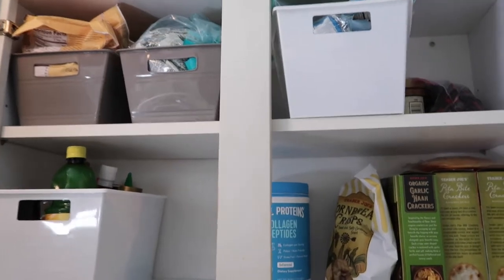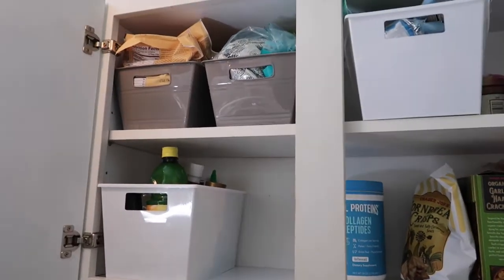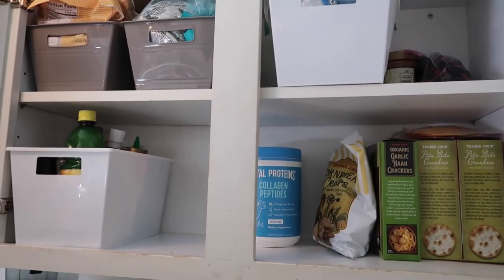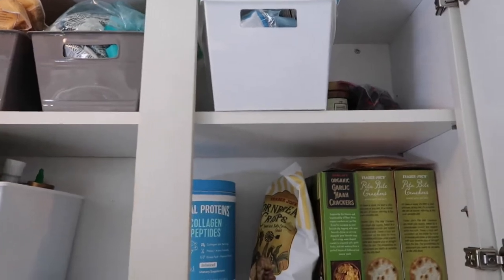This is what it looks like when it's done, and it didn't take me long — probably 15 to 20 minutes, including washing the bins. I put like items together and I might label everything, I'm not sure. Just do a quick cleanup: 15 to 20 minutes, one cabinet at a time. That's all it takes. Thank you guys so much for watching — until we meet again, have a very blessed day, bye!